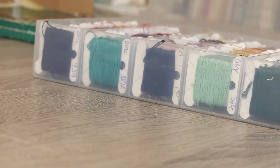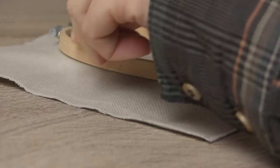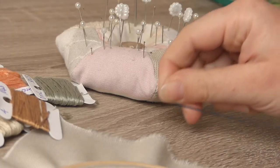Pulling out my hoop and box of threads, I decided to create a design inspired by objects from the story: Mary's skipping rope, a flowering daffodil bulb, a little spade, and of course, a key.